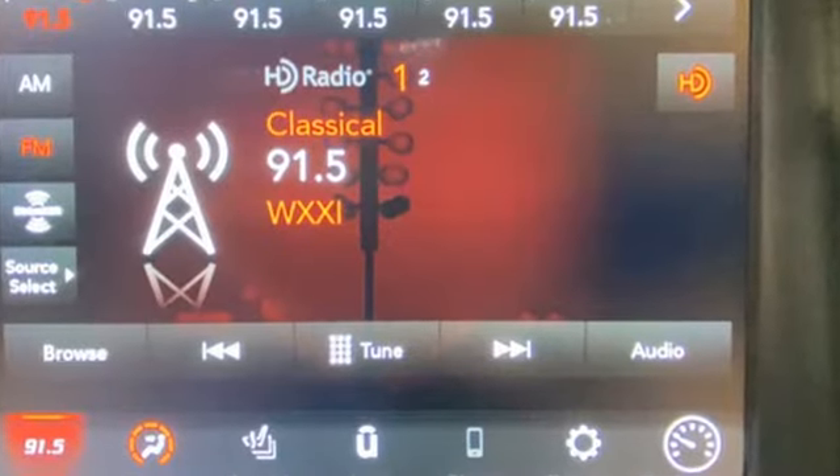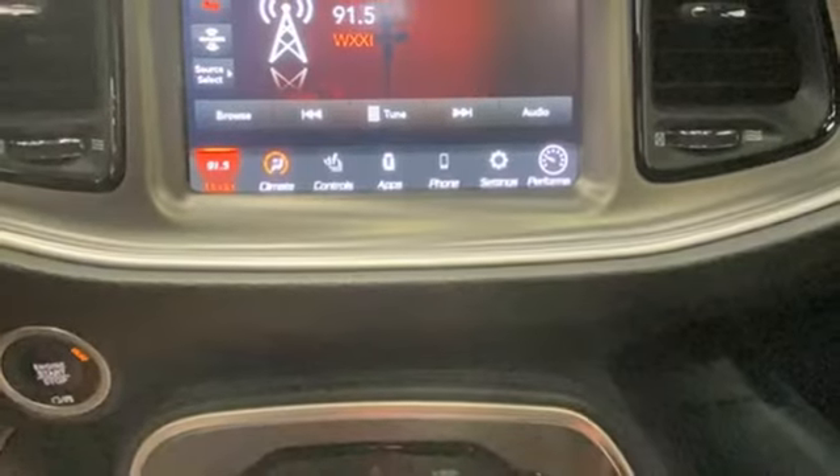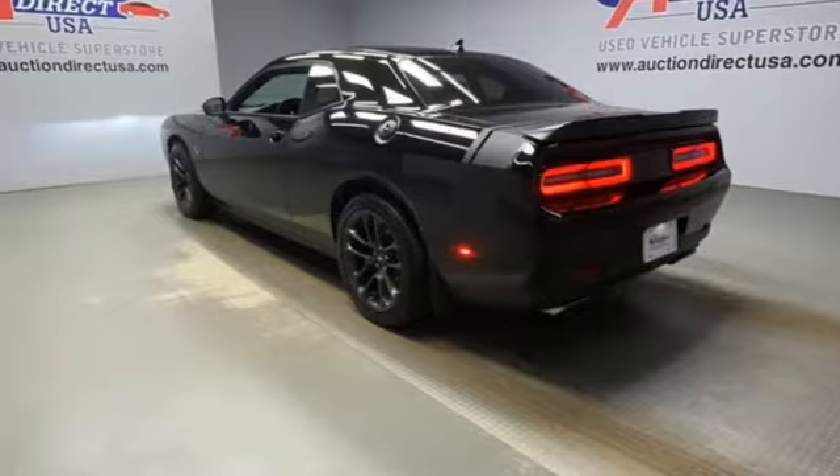V8 engine, rear wheel drive, dual mode exhaust system, power sliding and tilting sunroof, streaming audio, Wi-Fi hotspot, dual zone climate control, AM-FM satellite radio, heated steering wheel, remote engine start, and automatic transmission.